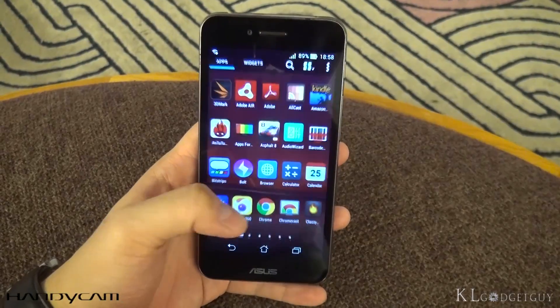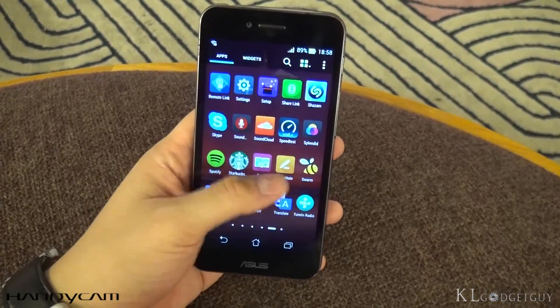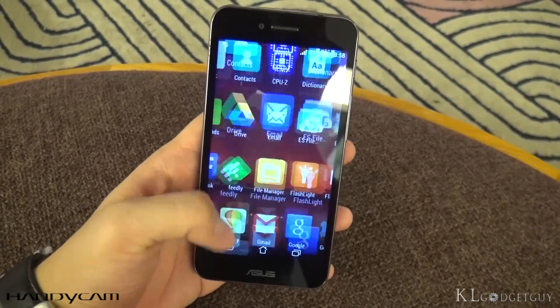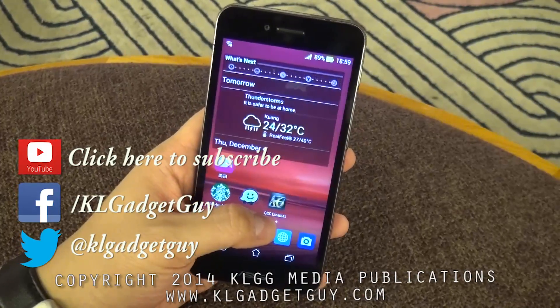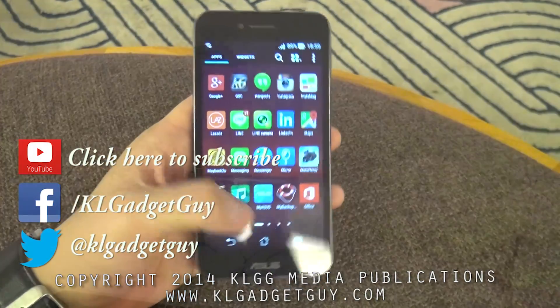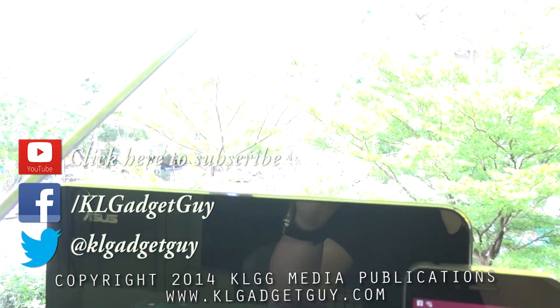Thanks for watching this episode of GadgetReview, and we hope you have got what you need to know about the PadFone S. Visit klgadgetguy.com for more great stories, subscribe to our YouTube channel and follow us on Facebook, Twitter, and Google+. Till then, we'll see you next time. Cheers!